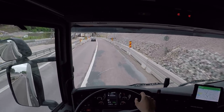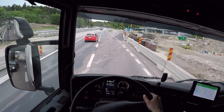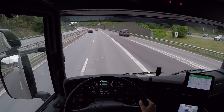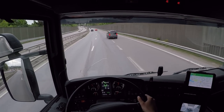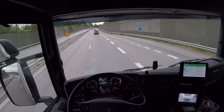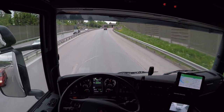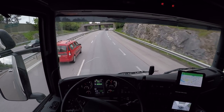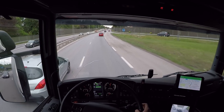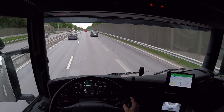Right now I don't have any load to worry about, which is nice. Uphill — no problem for the Scania. Look at this torque! Very powerful, no problem at all.